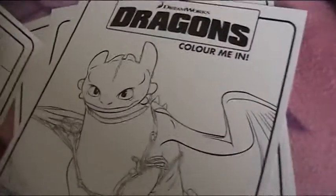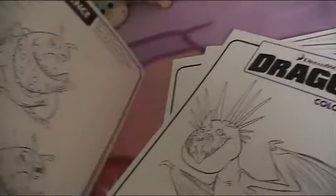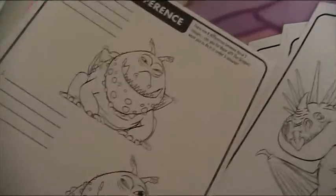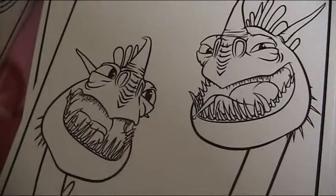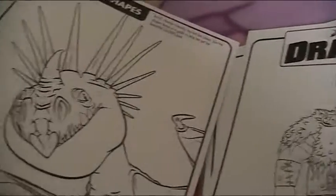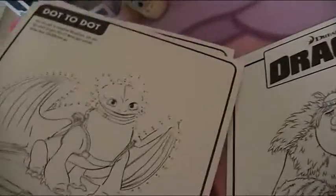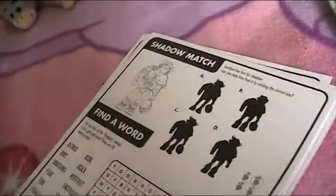Oh there's Toothless — I like Toothless, he's so cute and cool for a dragon. And there's obviously Stormfly — I like Stormfly as well. And that's it, but that's what I've got with the Lucky Bag. It's just really cool. I don't want to colour these in but it's absolutely cool to have.